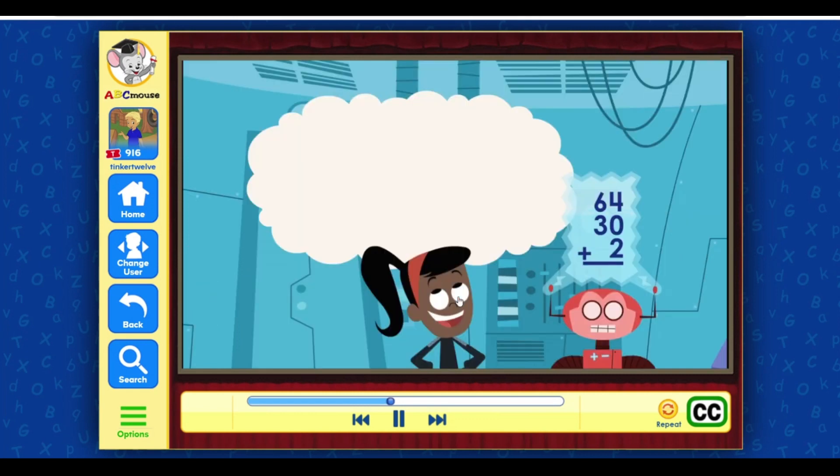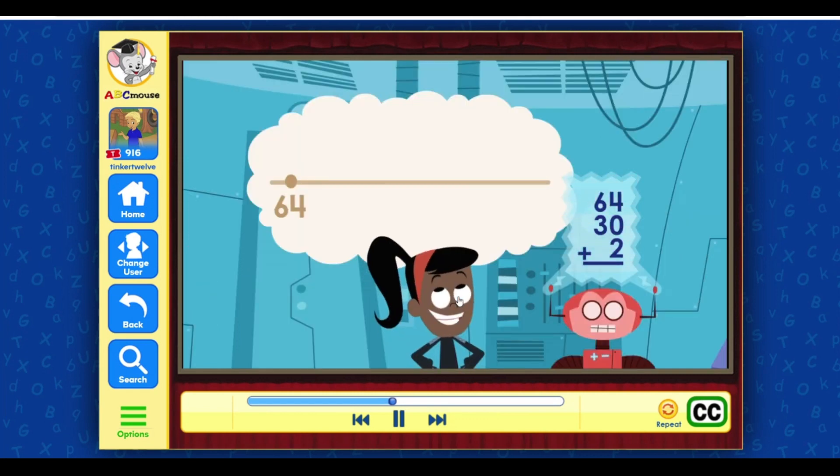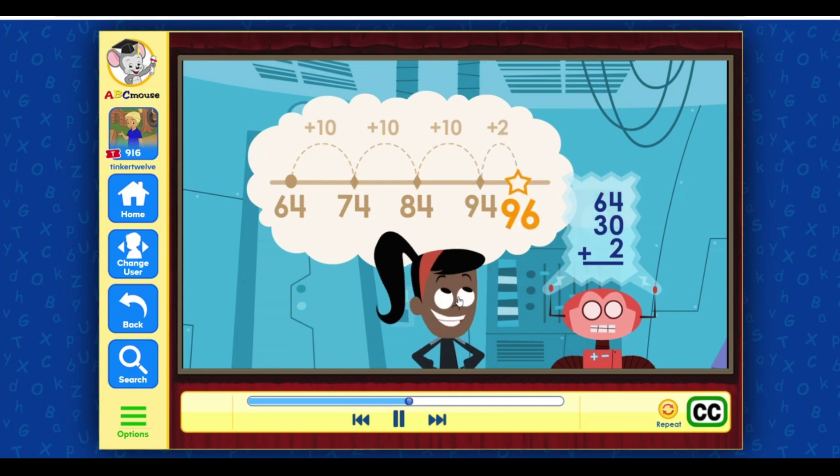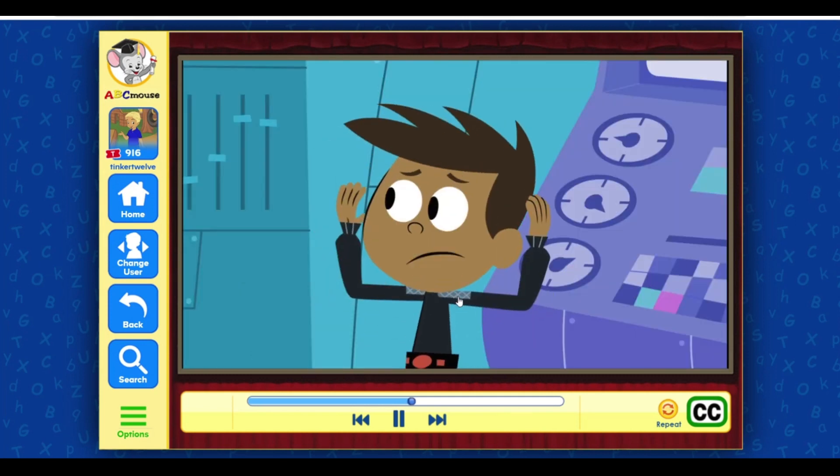Starting with 64, we count on the three tens in 30 like this: 64, 74, 84, 94. Then we add the two ones to 94 — that gives us 96. Hurry, time's running out!